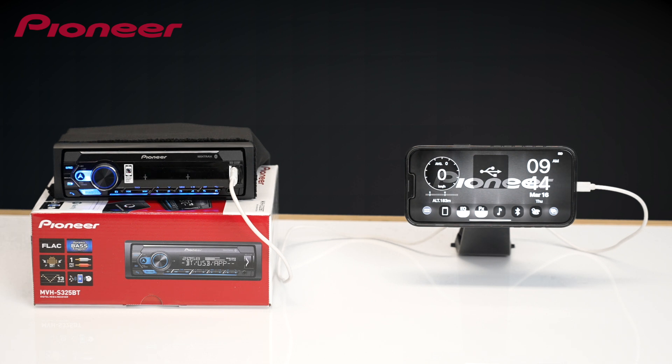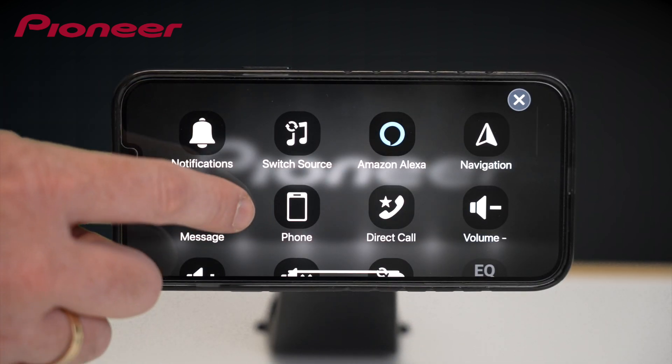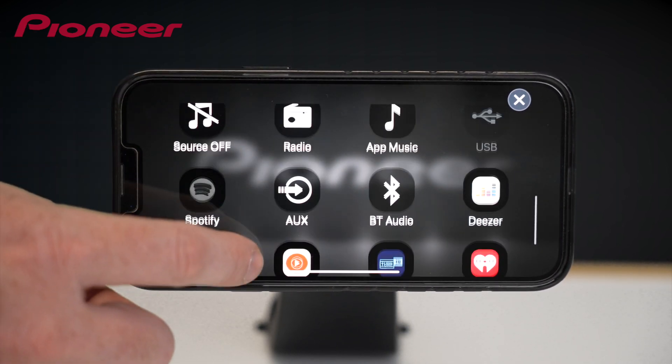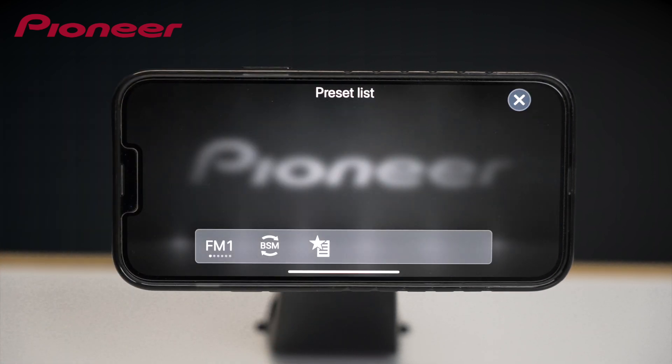Let's take a closer look at what you can do. Whether it's the music on your smartphone, your favorite music apps you use every day, or simply listening to your favorite radio stations, Pioneer SmartSync offers an intuitive user interface to access playback of your favorite music.